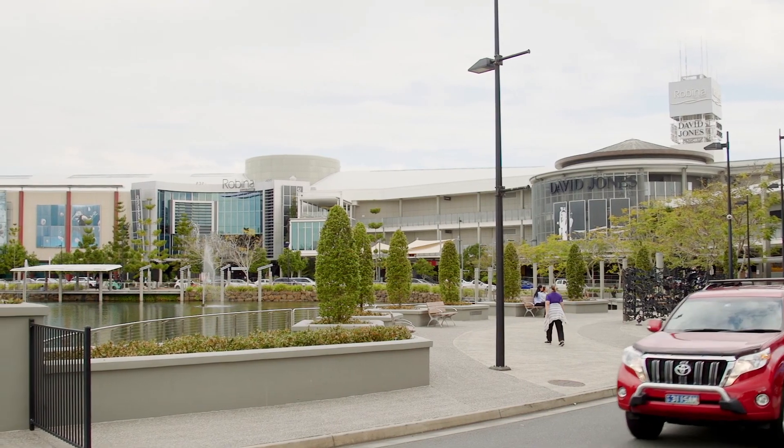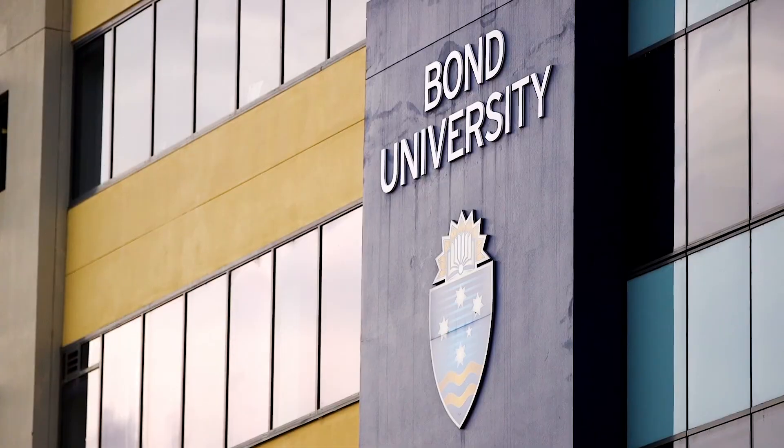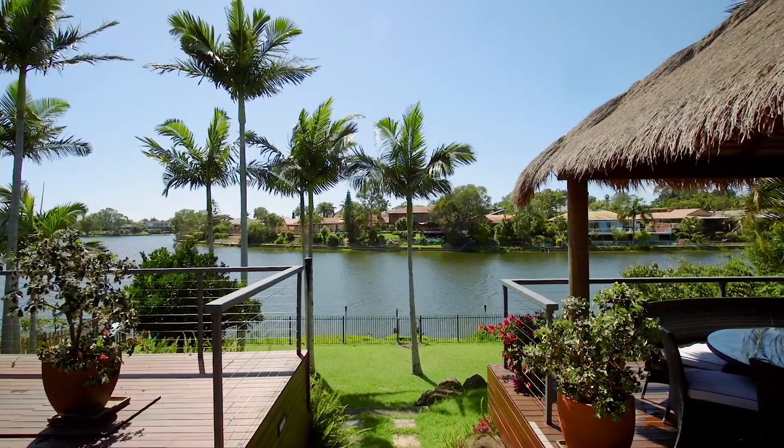Located within a short drive to Robina Town Centre, golf courses and Bond University, this waterfront lifestyle will appeal to many.